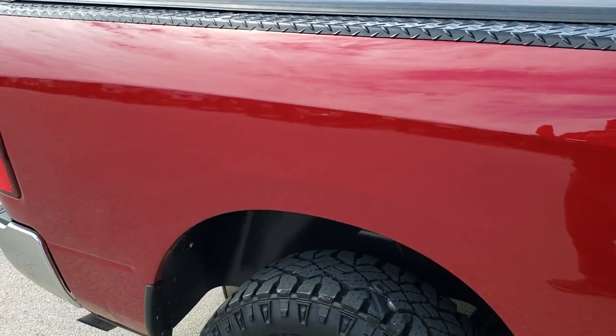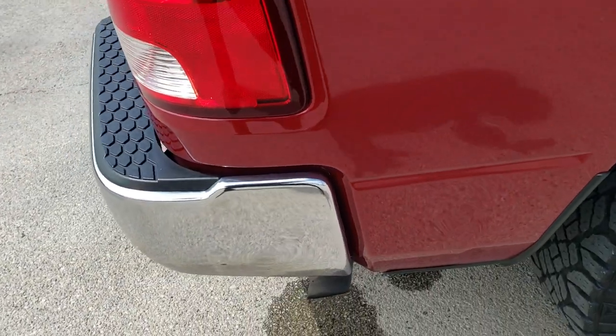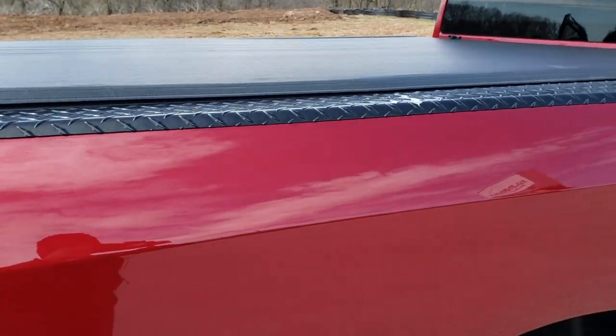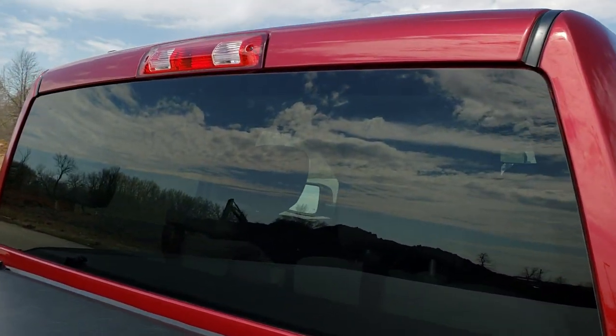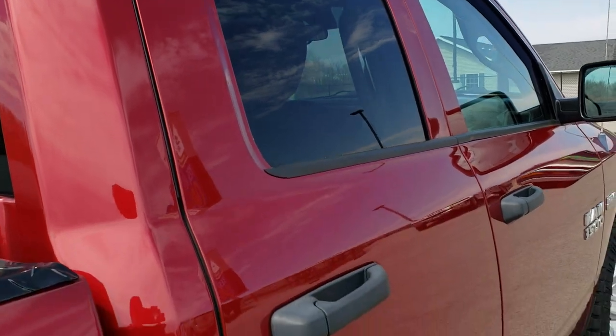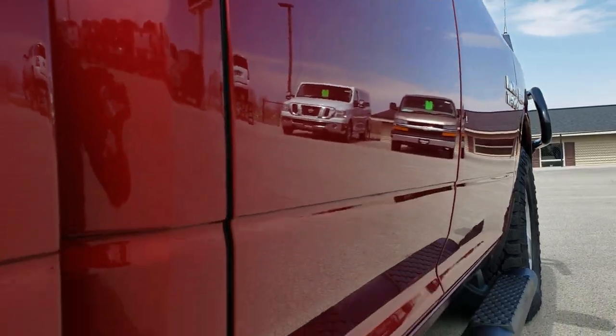We take these HD videos so if you are far away or just cannot make the trip down, you can still see the truck, hear the truck, and have confidence in the vehicle before you even get here — so there are absolutely no surprises. That is why we offer the Summit Auto Fastpass option in the upper right hand part of your screen, linked right to our website where you can apply for financing, get pre-approved, see a payment quote, or even appraise a trade all from the comfort of your own home.